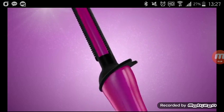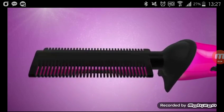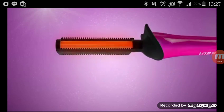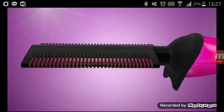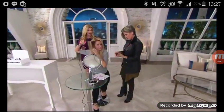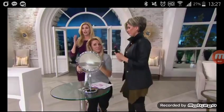Our engineers listened to women who were saying 'I can't get to the root — all these fancy tools and my roots are still flat.' So we did this on behalf of all those women. You do it in one step, there's nothing like this on the market. This is the world debut here on QVC only, and it's patented — you cannot get this tool anywhere else.